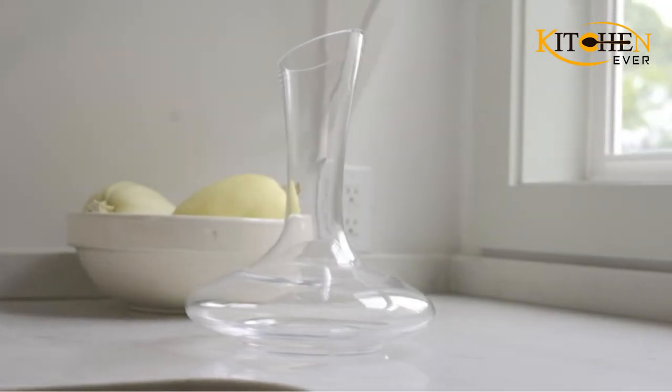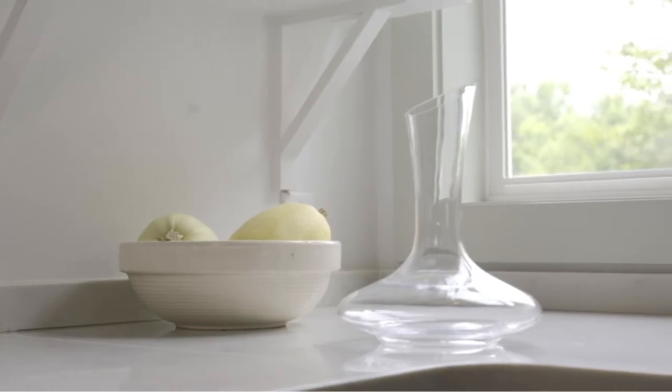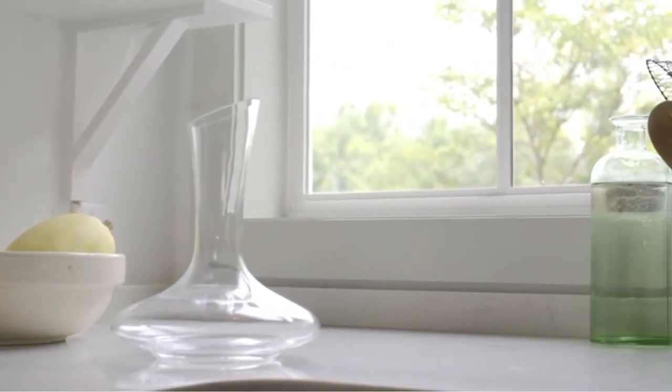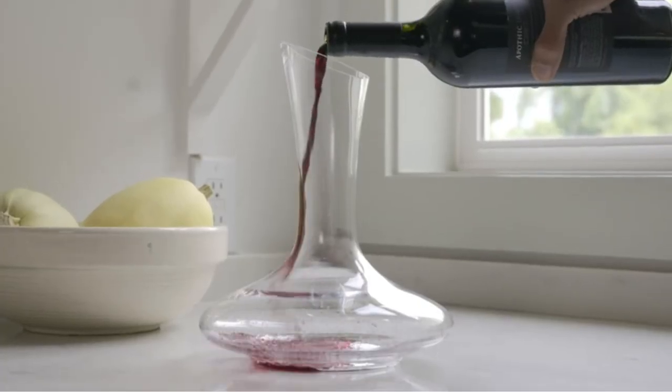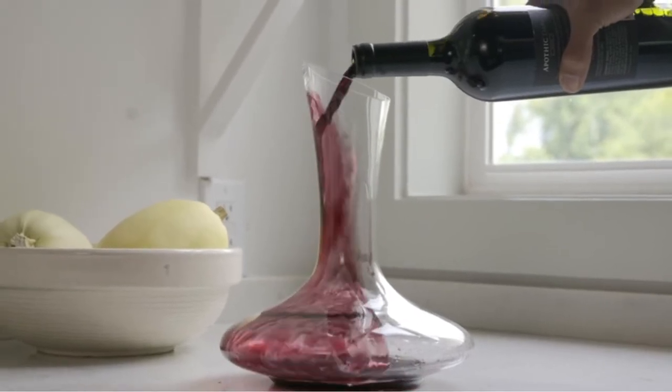A nice extra with this decanter is the drying stand. Once you've hand-washed the decanter after use, pop it on the stainless steel rubber-coated stand for hands-free drying. When it comes to cleaning, there's a brush and some beads included so you have everything you need for fuss-free maintenance, and a decanter to bring out the very best in your red wines.